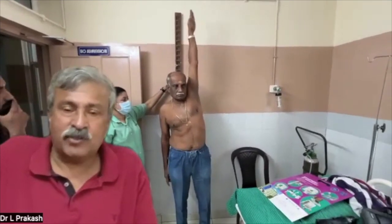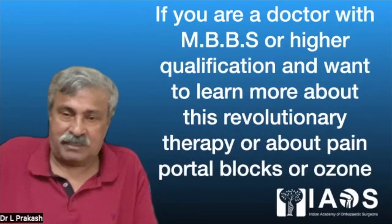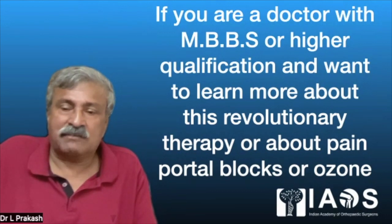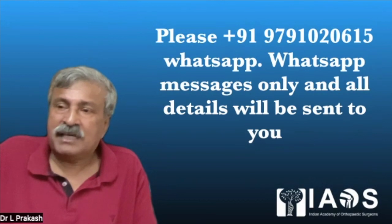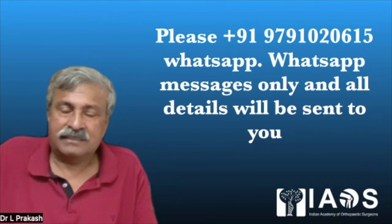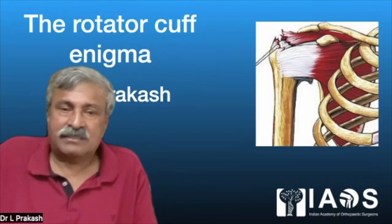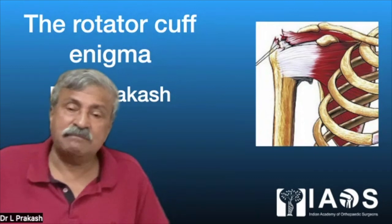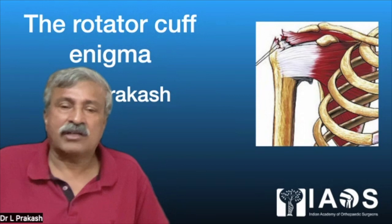This is not just scapulohumeral movement but a conjoint glenoid and scapulohumeral movement. If you are a doctor with MBBS or higher qualification and want to learn more about the revolutionary therapy of ozone or pain portal blocks, please message me on WhatsApp and I shall be happy to send you the details. Physiological pain portals, sodium channel block, and ozone therapy are revolutionary game-changers in orthopedics. Thank you very much for listening to my talk on the rotator cuff enigma.